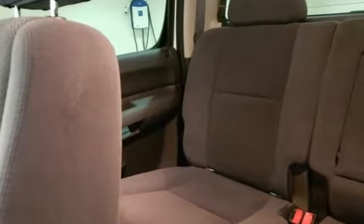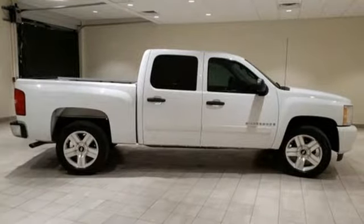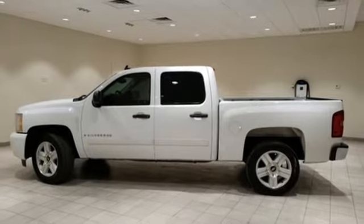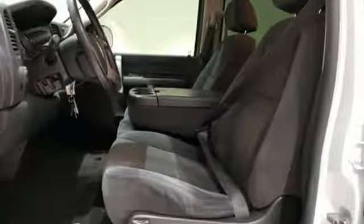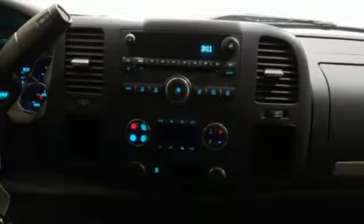And it comes with all the amenities you need: auxiliary audio input, remote engine start, dual zone climate control, auto dimming rear view mirror, 3 12-volt power outlets, leather steering wheel, V8 engine, trailer hitch receiver, sport suspension, and power heated mirrors.